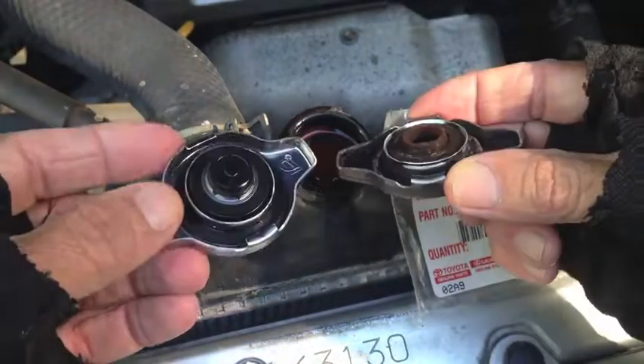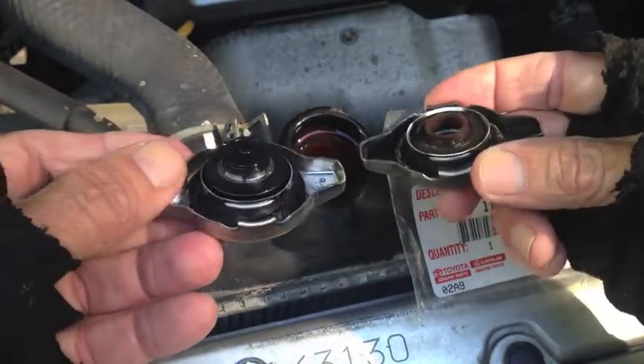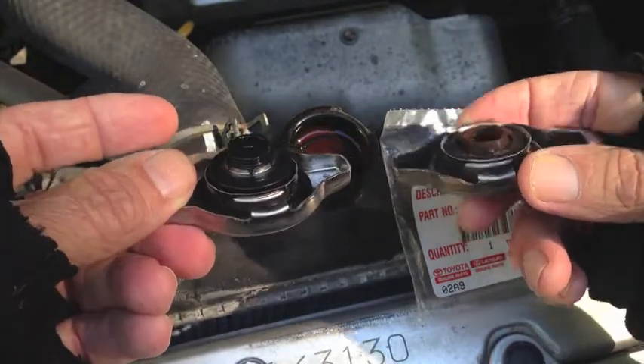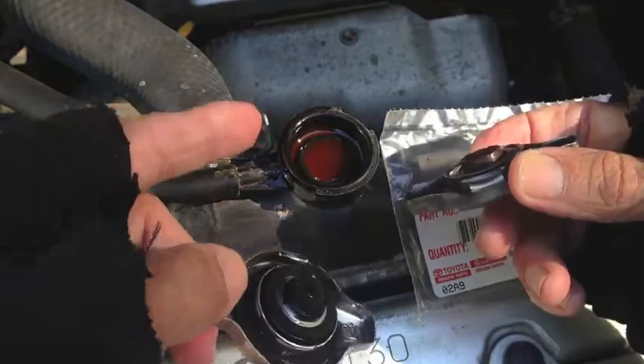My advice to you is: if you have an older Japanese made car — Toyota, Honda, Nissan, whatever it might be — do a little bit of preventive maintenance and replace the cap with a new one before it falls apart like mine, so that you can avoid this problem.